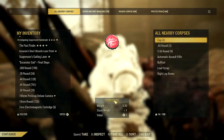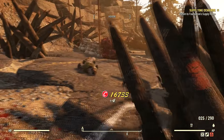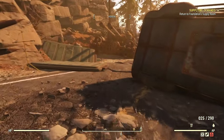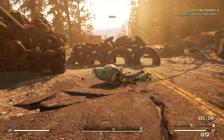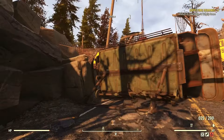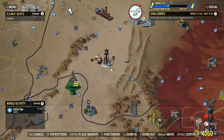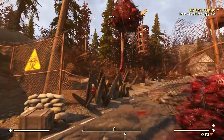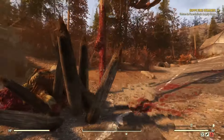Why stop looting now? Raider — the only good raider is a dead raider. That's what I always say. Am I south now? That doesn't make any sense. Okay, I go this way then — got a little turned around there.